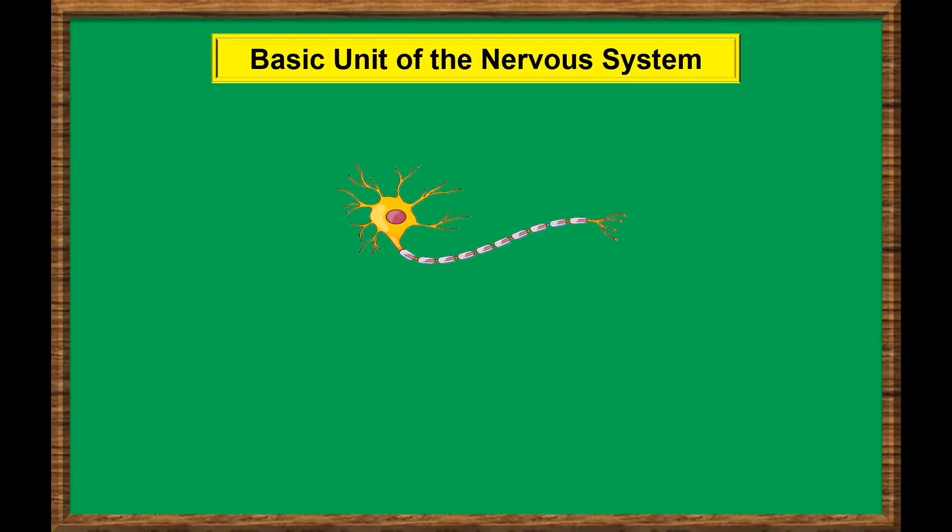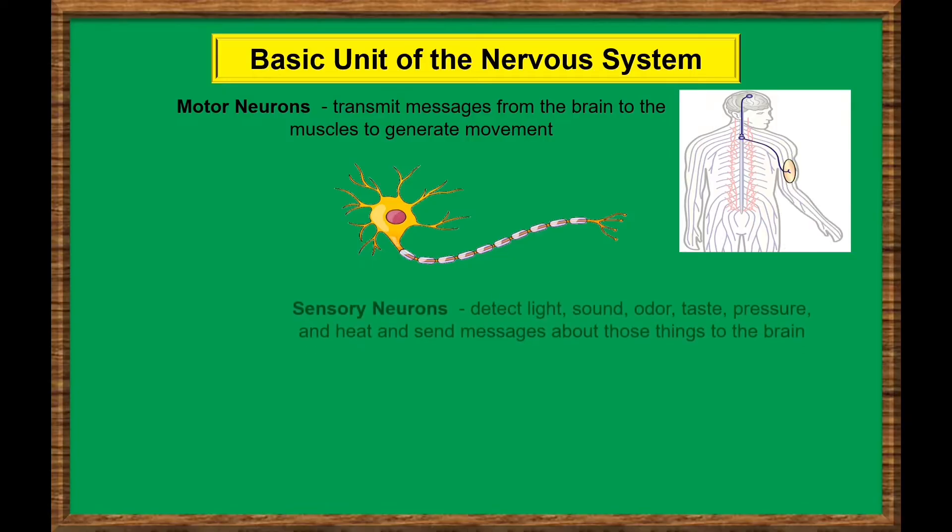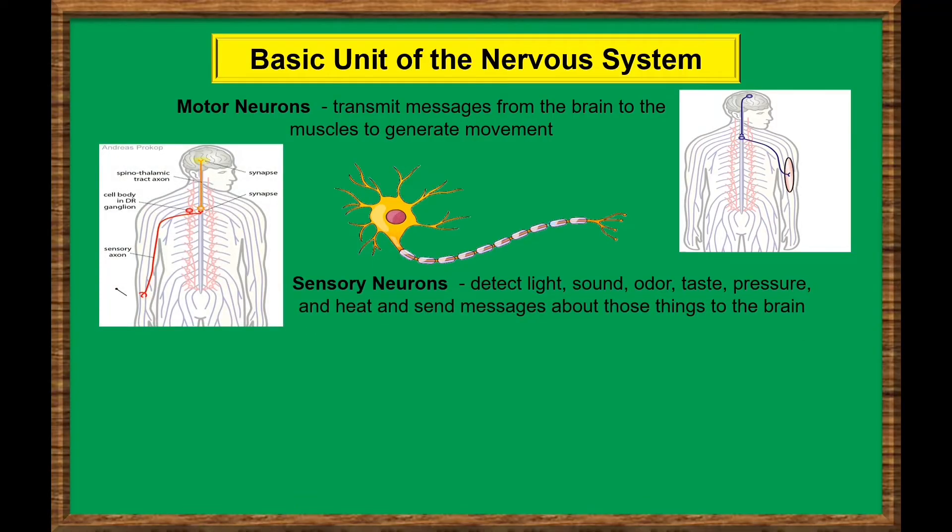Different types of neurons control or perform different activities. For instance, motor neurons transmit messages from the brain to the muscles to generate movement. Sensory neurons detect light, sound, odor, taste, pressure, and heat, and send messages about those things to the brain.